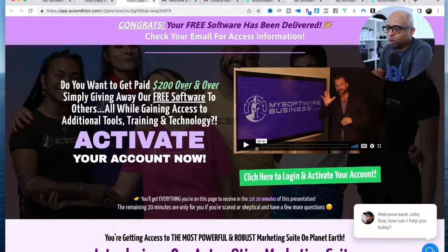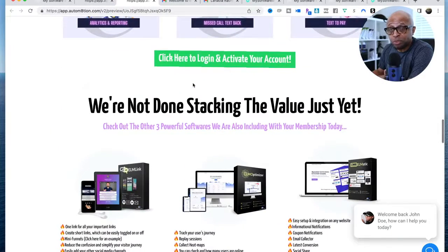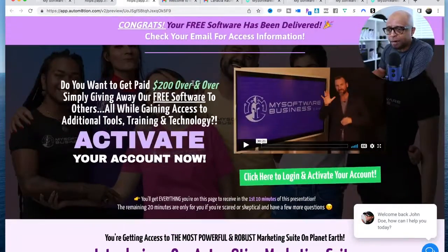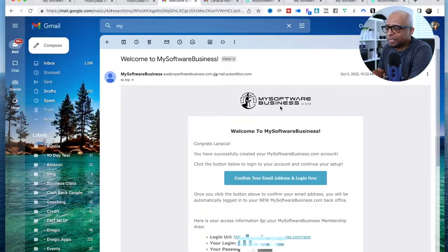If you're watching this video and you just want the free software, here's how to get it. When you opt in, you can check out all the videos — they'll break down more about the software and the marketing suite and all the bells and whistles. But remember, check your email, because once you've opted in you've also created an account. You haven't paid anything — all you did was put in your email. Look for an email from My Software Business with the subject 'Welcome to My Software Business' — it'll have your credentials to log into the back office of your brand new account.